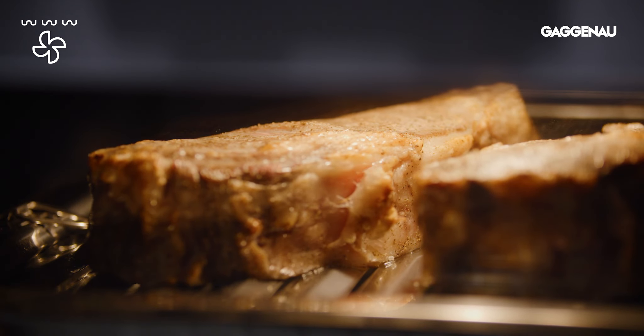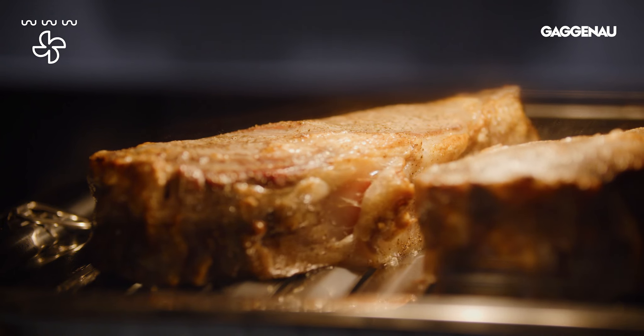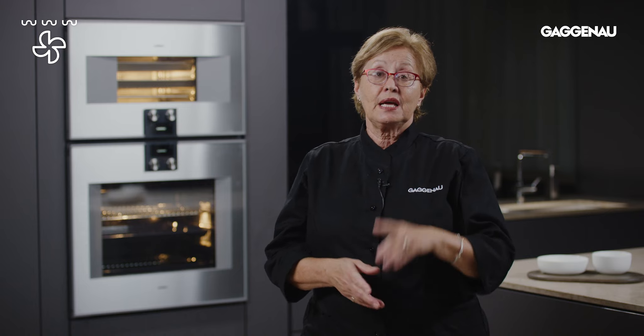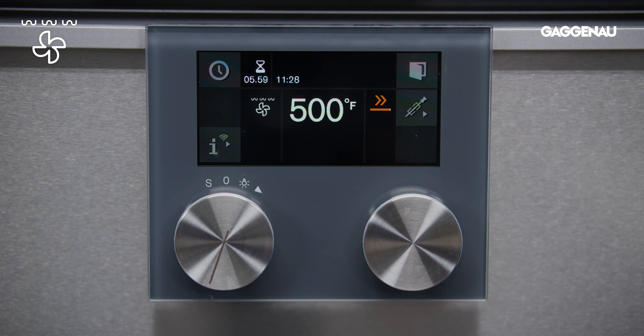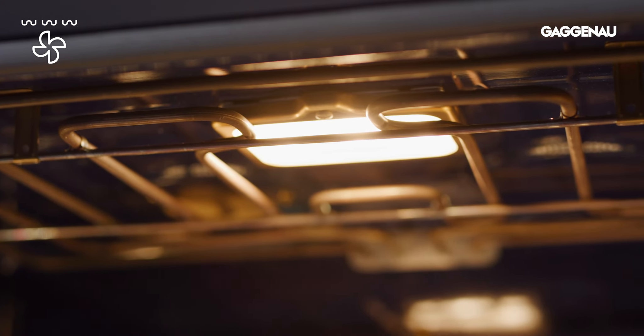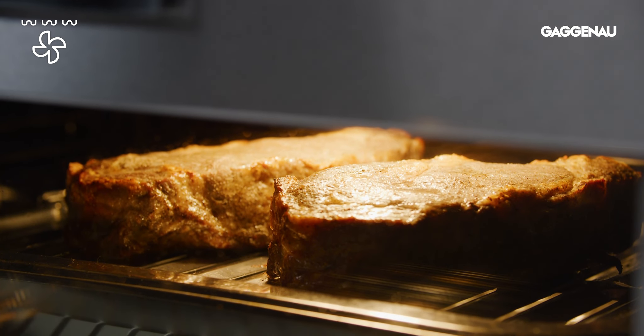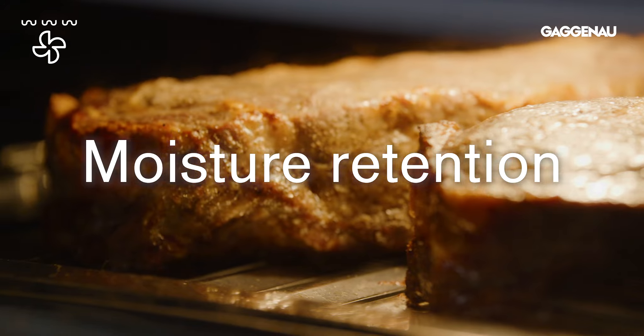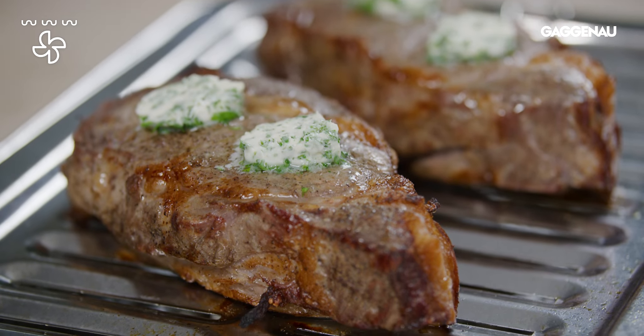Broil plus circulated air. Broiled foods are delicious because intense heat opens up flavor molecules. However, intense heat can also rob food of moisture. In this mode, the intense direct heat comes from the broil element for searing, and the fan circulates the heated air to ensure even cooking and moisture retention. This is great for cooking thicker cuts of meat, poultry, and fish. The result? Perfection.